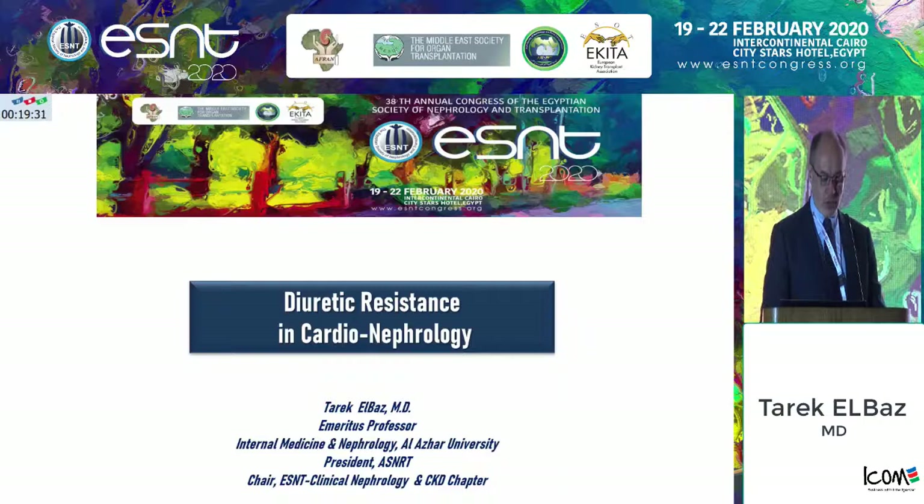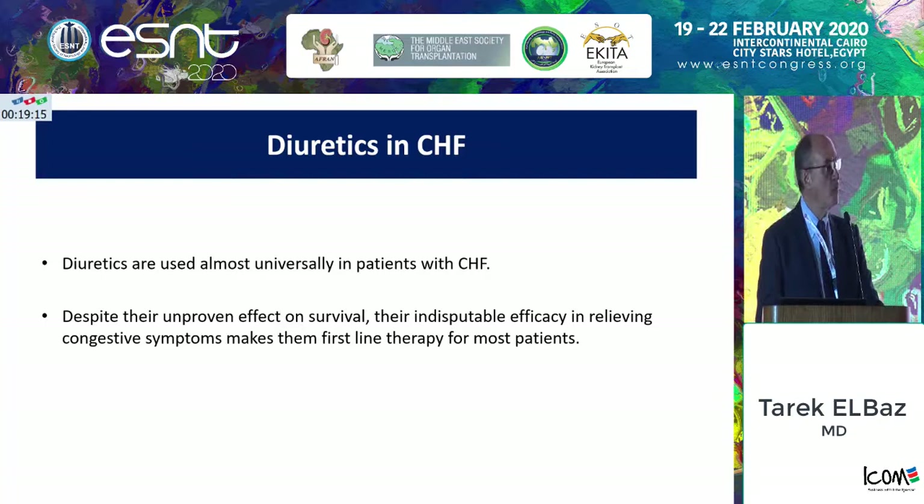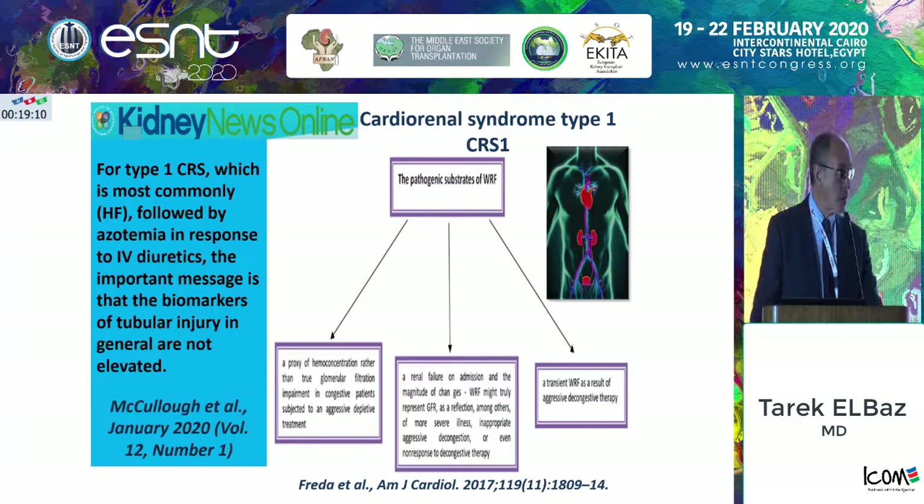We know that diuretics are universally prescribed for patients in congestive heart failure. But in spite of this, we don't have any proven effects on survival, although they are very beneficial in relieving symptoms related to congestion. Cardio-renal syndrome type 1 is usually a proxy of hemoconcentration rather than a direct reflection of the hemoconcentration rate, but occasionally there is worsening of renal function due to the use of aggressive loop diuretic therapy.